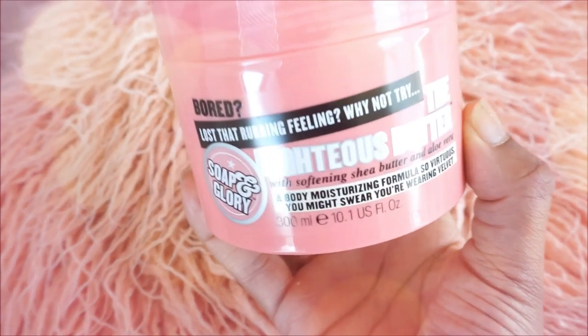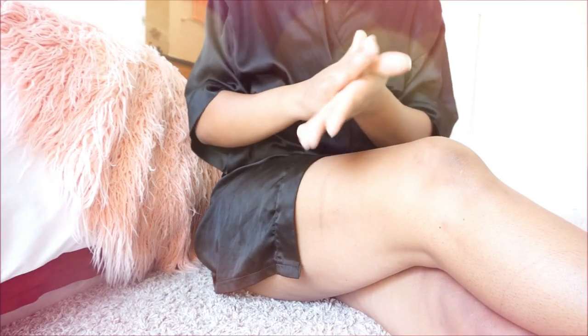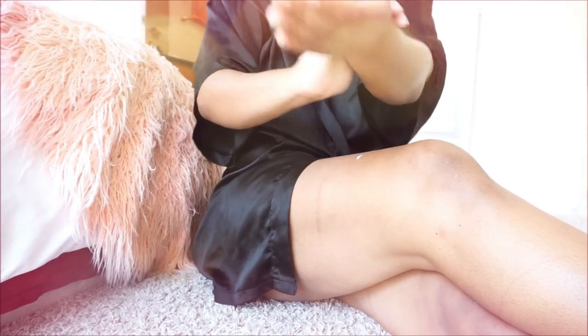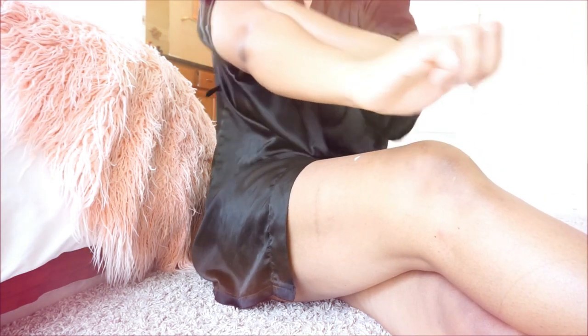Now I'm moisturizing my legs with the Righteous Body Butter by Soap and Glory — this is my all-time favorite scent, perfect for summer and fall. I love this scent; it makes me smell so good. I'm lotioning up my entire body, which is super important after a shower — it makes you feel so much better.